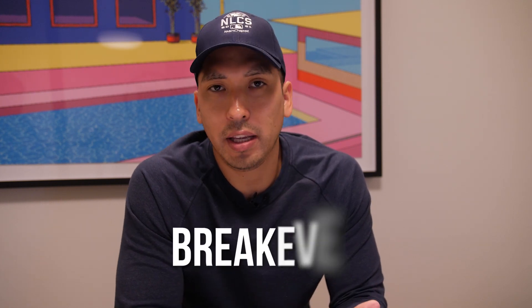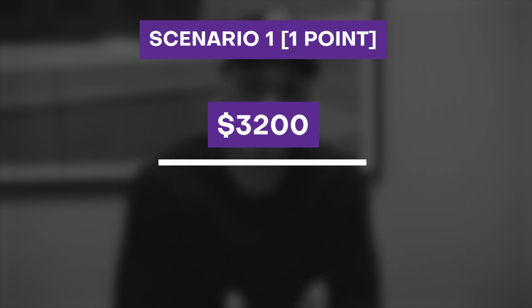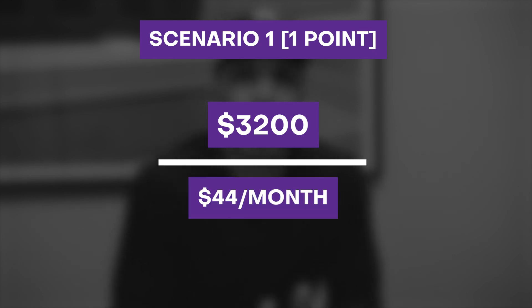The one factor you want to calculate to figure out if it's worth paying the points is your break-even. That's easily calculated: take the cost of what it takes to buy the rate down — in our first example, $3,200 for one point — and divide that by the monthly savings of $44 a month. Your break-even is going to be about 72 months. So if you were planning on selling or refinancing your home within this 72-month or six-year period, you wouldn't want to pay the point because you're not going to recoup your costs. However, if you plan on staying in the home past that 73-month period and you're not going to touch your mortgage, you might want to consider paying the point to get the lower interest rate so you can recoup the savings in the long run.